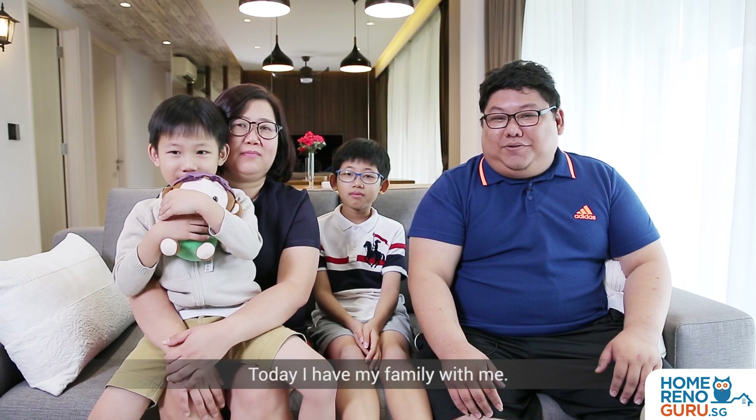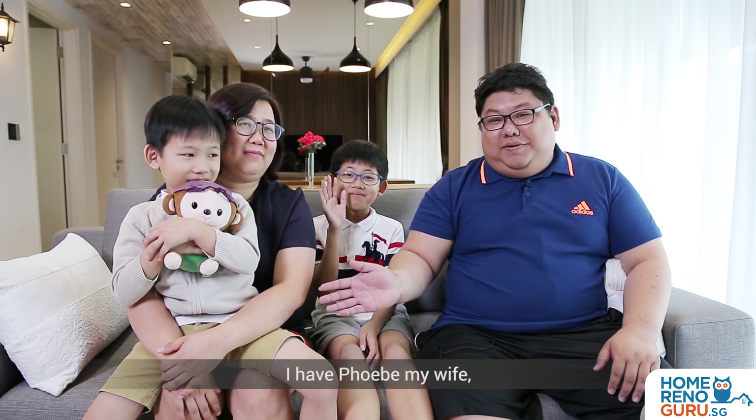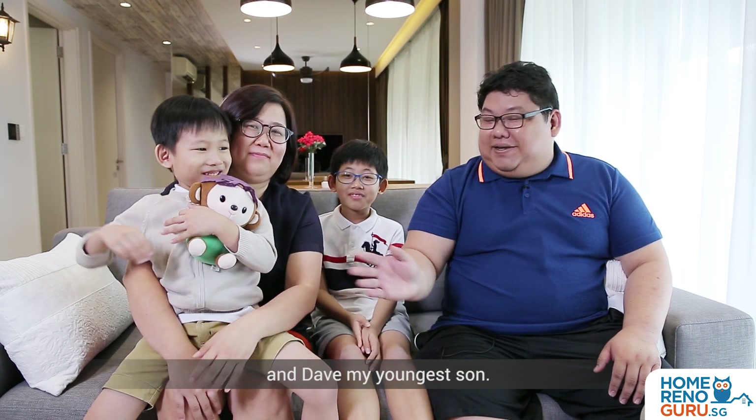Hi, hello, I'm Jerome. Today I have my family with me. On my right is Daryl. I have Phoebe, my wife, and Dave, my younger son.